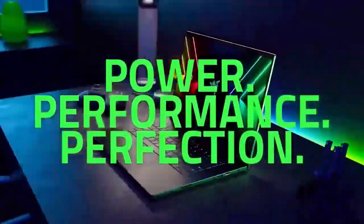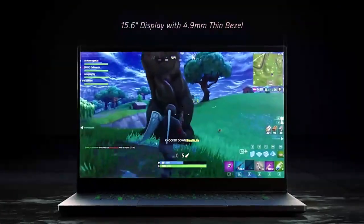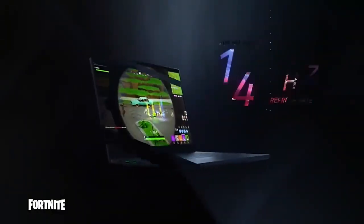It has a beautiful 15.6-inch QHD display with a 144Hz refresh rate. The Blade 15 also features a comfortable keyboard and a large trackpad, and it comes with a variety of ports, including USB-C, Thunderbolt 4, and HDMI.